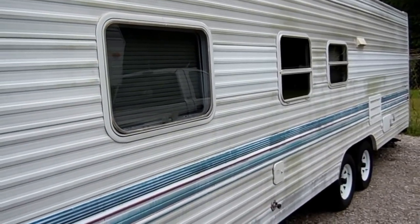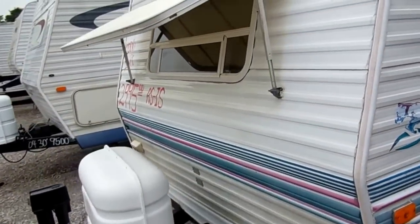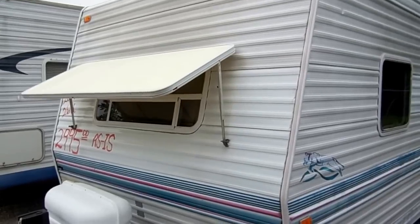I do not know what works on this camper and what doesn't. This was a trade-in, it needs some work, and I'm going to show you everything — the good and the bad that I can.